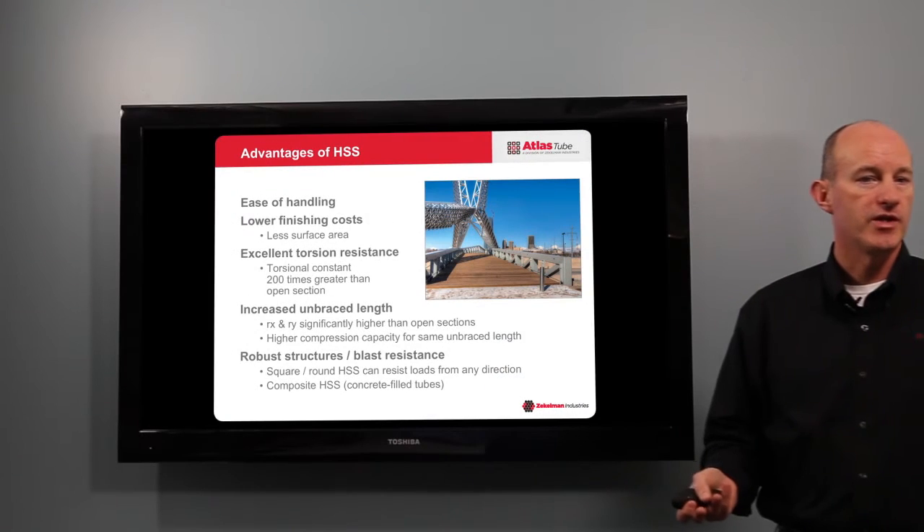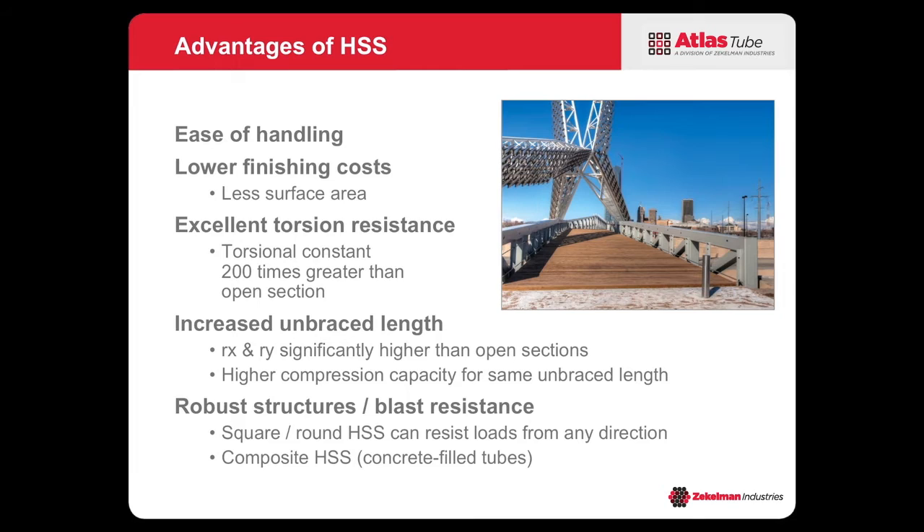Other advantages that HSS have is they're easy to handle. A lot of fabricators like to have them in their shop because they lay down flat. They're easy to jig. They also have lower finishing costs because of the lower surface area — fireproofing and painting costs can be lower.